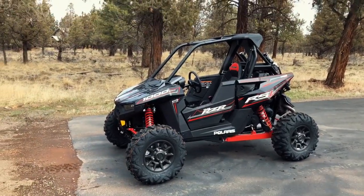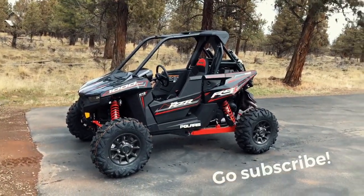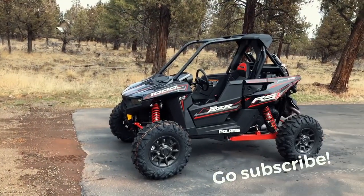Gotta have some fun with this thing. Can't wait to get it on a course and fly it - and it will fly, I'm sure.